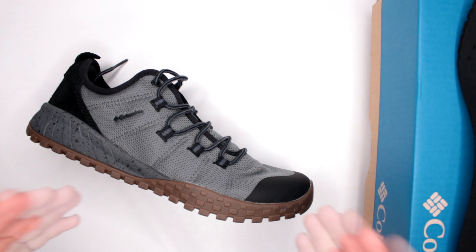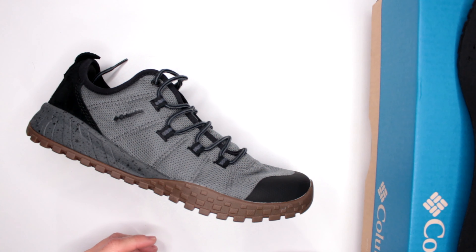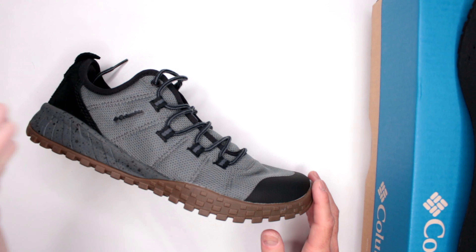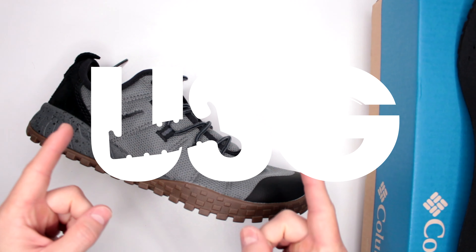Let me know in the comments below what you think about this review and about the shoe. If you have any requests for reviews, drop them in the comments and I'll be happy to address them. As always, thank you very much for watching. God bless you all — this was Ultimate Survival Gear, and I'll see you guys in the next video.